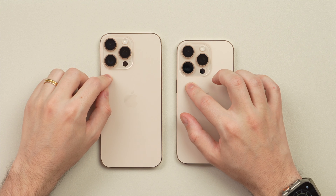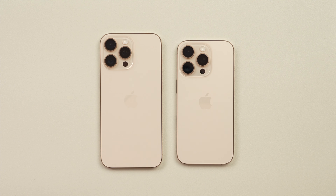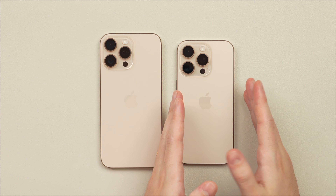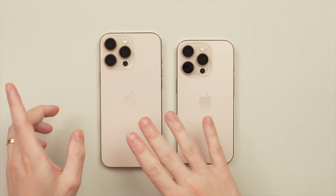We also now get a big upgrade to the ultra-wide lens — it's now going to be a 48-megapixel sensor as opposed to 12-megapixel previously. What's also cool, particularly for the 16 Pros, is that we now get the 5x lens on both Pros, where previously this was reserved only for the Pro Max model.